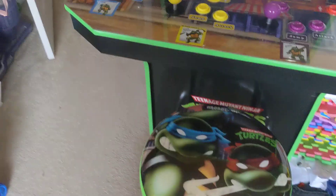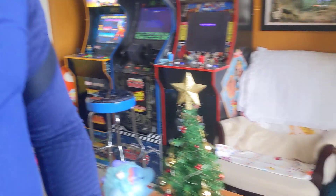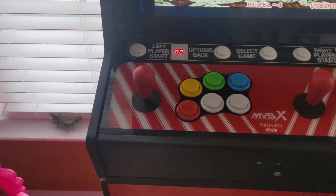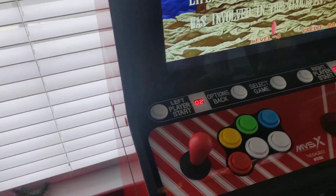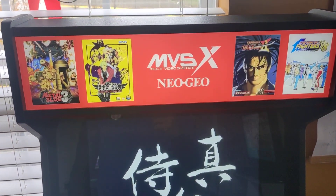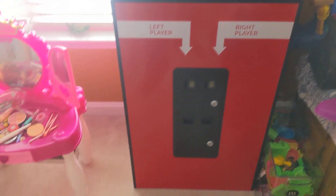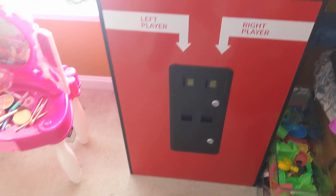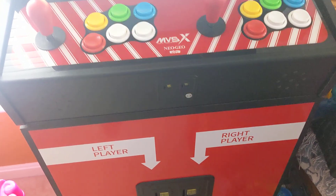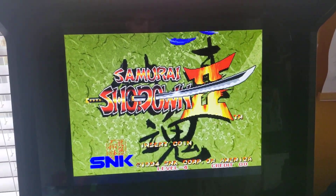The MVSX has a slightly angled-down control deck, like a real arcade should. The marquee is really great. I dig the faux coin door — the one up top is a little unnecessary, but still pretty quality for the price.